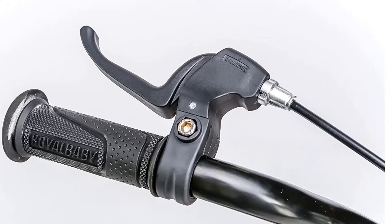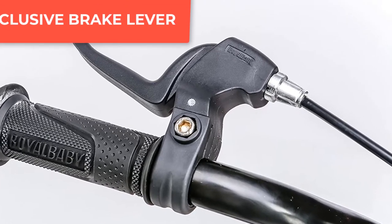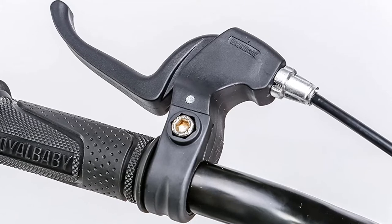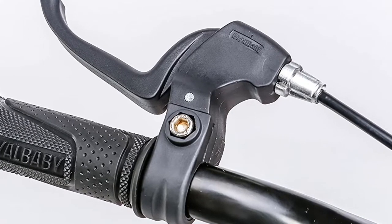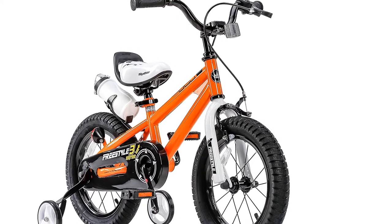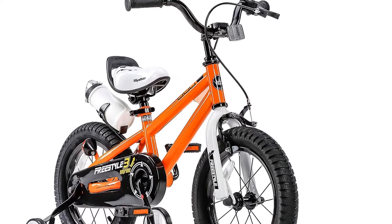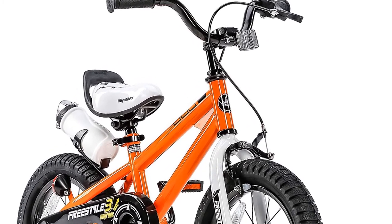Exclusive Brake Lever: The most significant focus of the Royal Baby Bike is the entire shortest grip length ever. It fits a kid's strength perfectly so that they can stop the bike efficiently and safely. The exclusive brake lever is a perfect match with the exclusive brake pad. They are designed to work together and help young riders learn to ride and grow while using them.